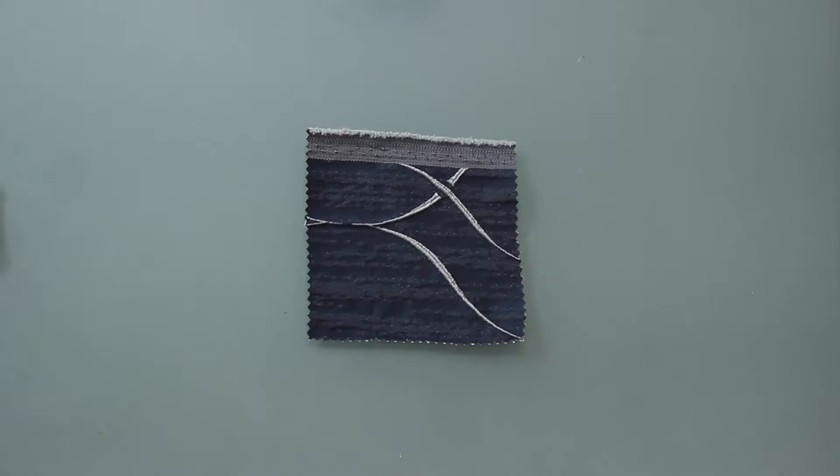Hey there, it's Molly and I'm hanging out at moodfabrics.com working with Mood's British imported tactile Moroccan Jacquard, which comes in a couple of colors.